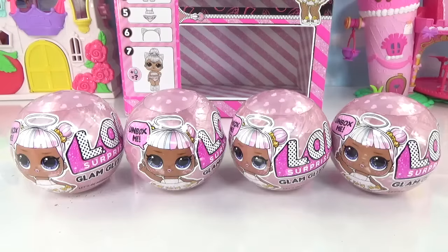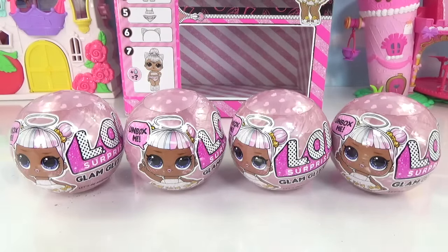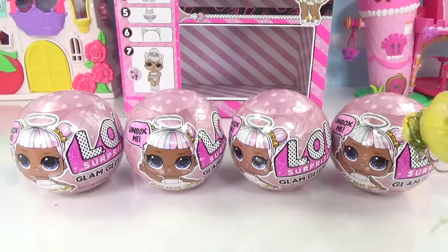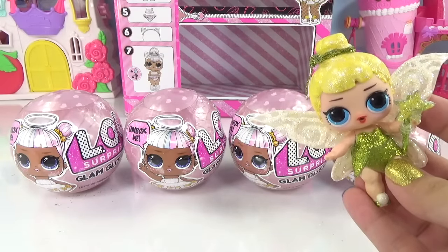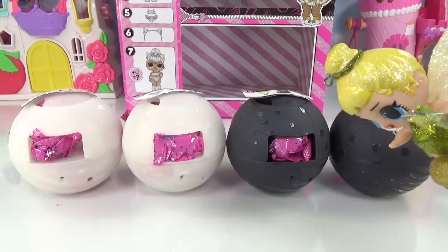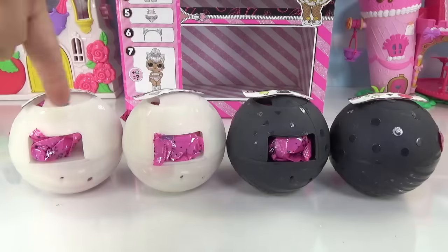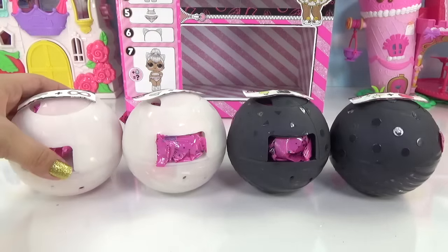We've now got four balls left and three dolls to find, and we definitely need some help getting inside these balls. Check it out guys — it's LOL Tinkerbell! Did you call for help? Bibbidi bobbidi boo! We've got two white balls and two black balls — this means we're getting a rare or ultra rare. Maybe we can find Kitty Queen in one of these. The secret messages on these are the ones you guys are supposed to guess.